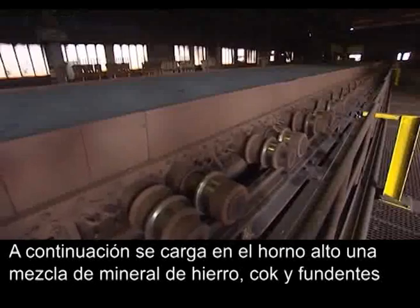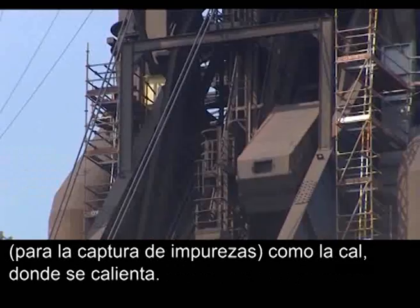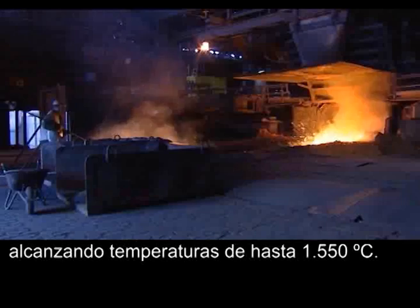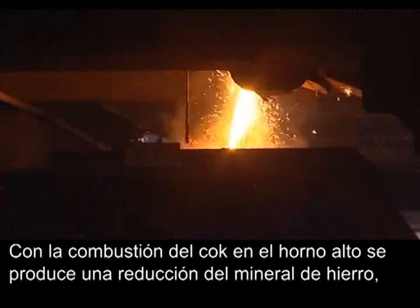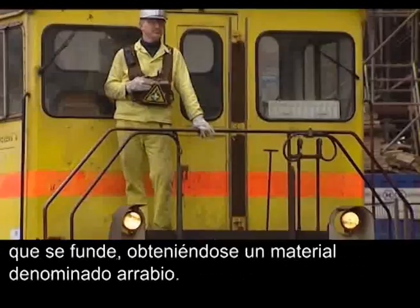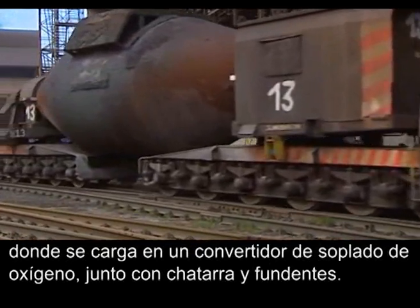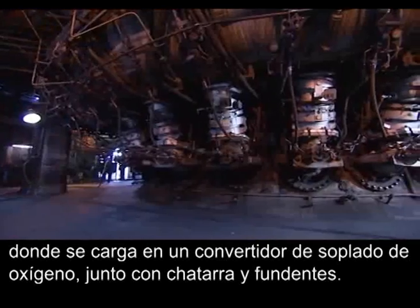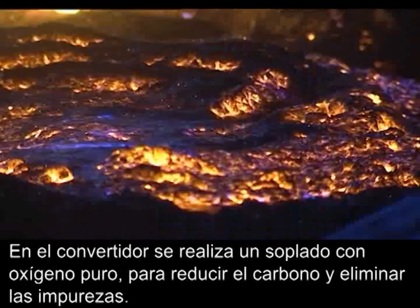A mixture of iron ore, coke, and fluxes such as lime are then heated in a blast furnace, reaching temperatures of up to 1550 degrees Celsius. As the coke combusts in the furnace, it reduces and melts the iron ore to produce hot metal. The hot metal is then transported in torpedoes to the steel plant where it is loaded into basic oxygen furnaces together with scrap and fluxes. Pure oxygen is blown onto the metal bath to burn the excess carbon and impurities. The finished product is liquid steel.